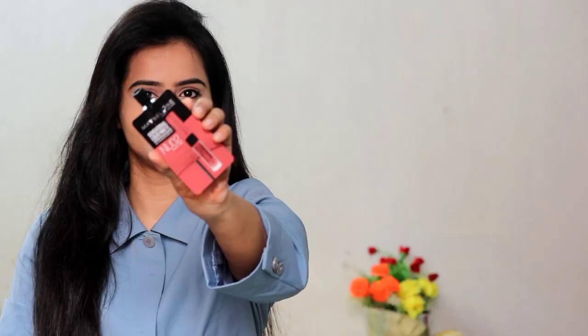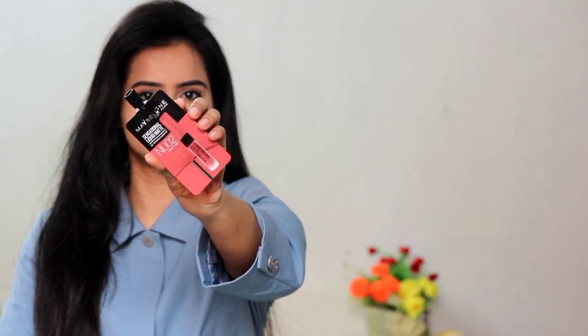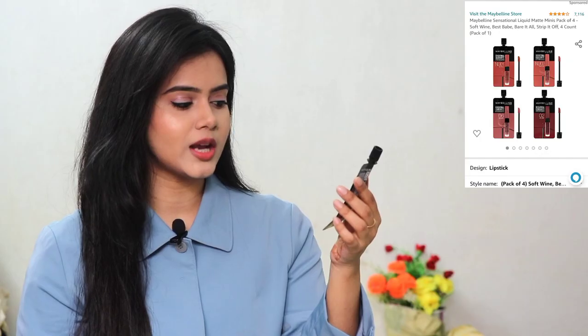For lipstick, I have a Maybelline option. This is Maybelline Sensational Liquid Matte in the shade Strip It Off. It is a beautiful peachy nude shade — great for everyday wear. The formulation is good: smudge proof, kiss proof, and long lasting. It is only 99 rupees.